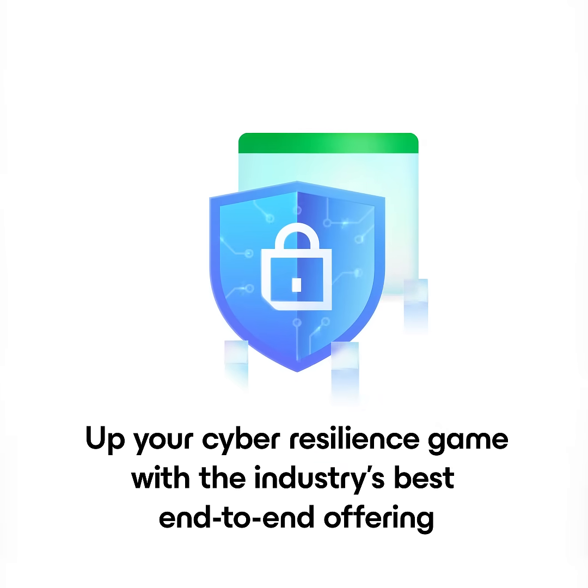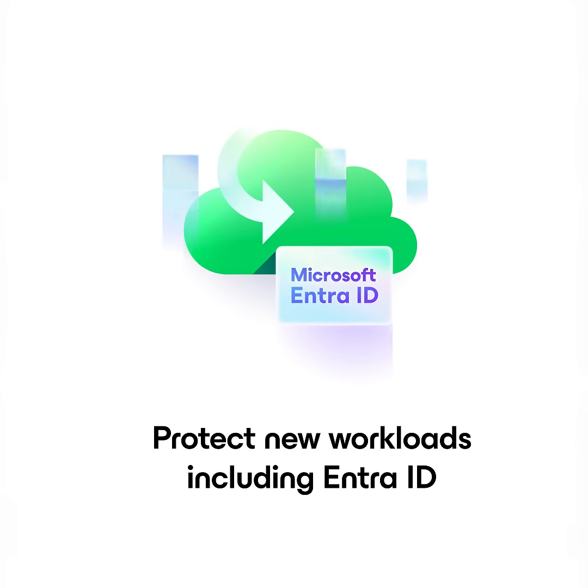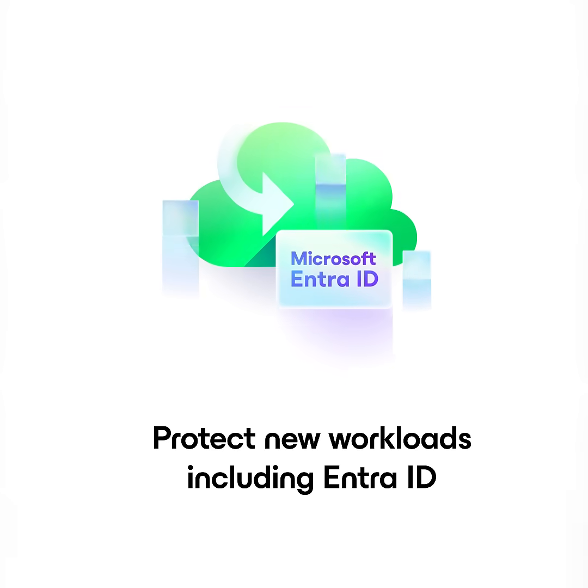Have you seen the Veeam Data Platform lately? If you haven't, now is the best time to check out Veeam. Whether you are looking to up your cyber resiliency game with the industry's best end-to-end offering, or protect new workloads such as EntraID — and if you're not protecting this critical service, you should be — maybe you're looking to standardize your enterprise resiliency strategy as you evolve your IT operations.